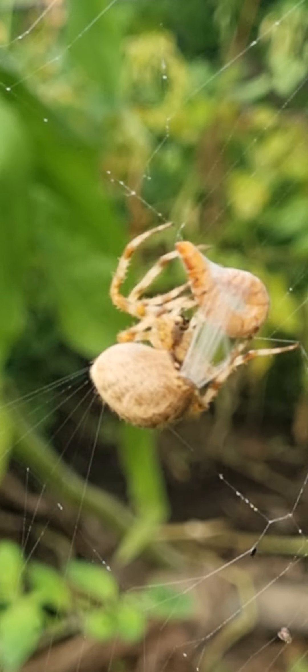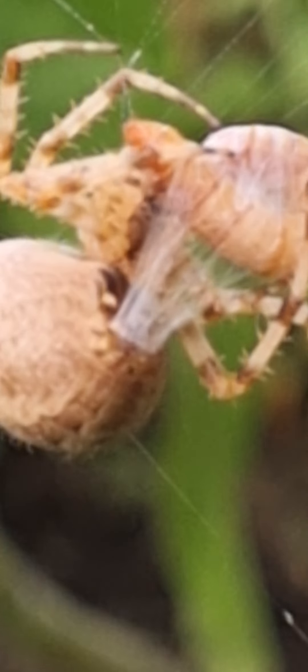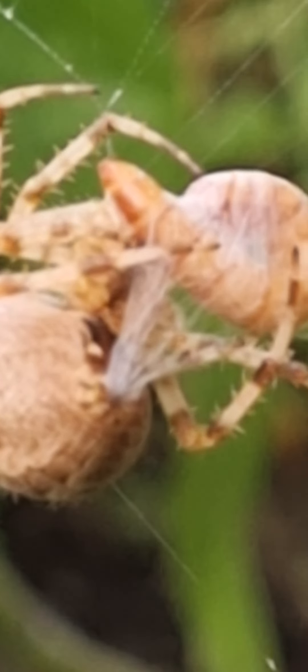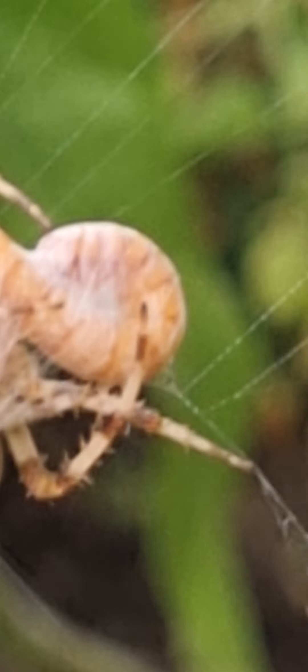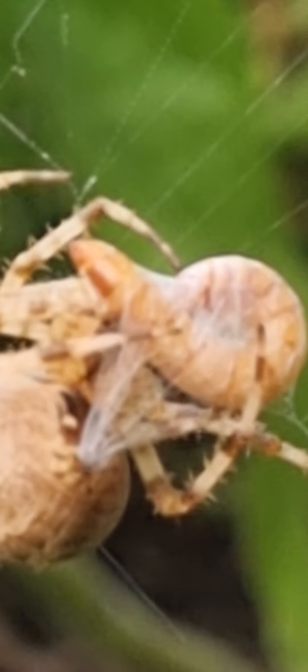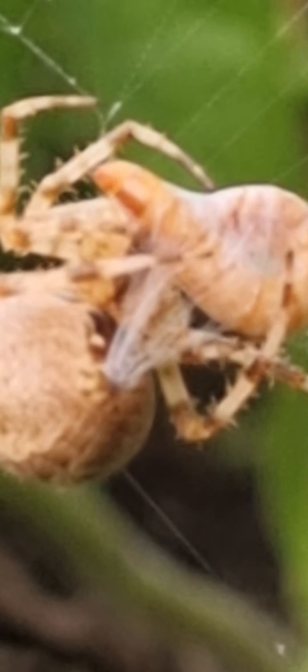Now we're pointing the camera right at her abdomen — that's the spinnerets, and they're throwing out lots and lots of web. She's already bitten into the mealworm and she's wrapped it partly, as you can see. It's like she's wrapped it with cling film or something. And an awful lot of web coming out of her abdomen.